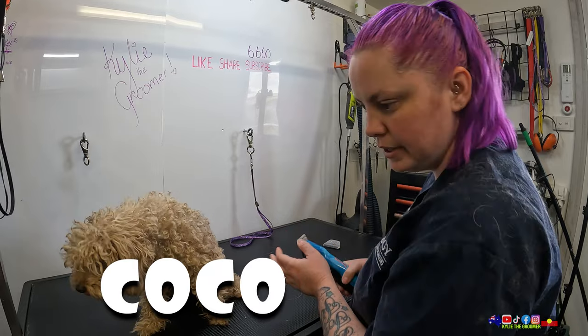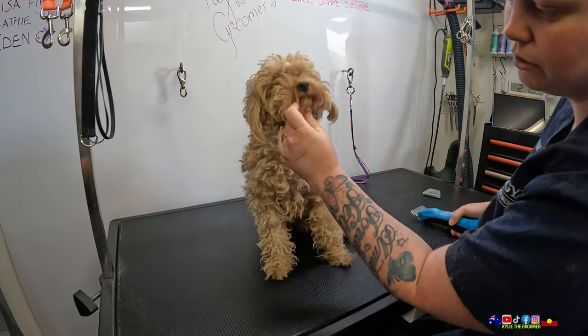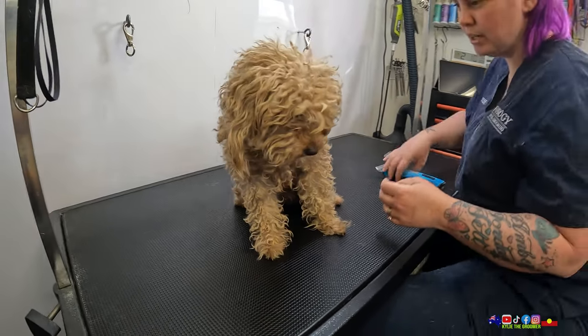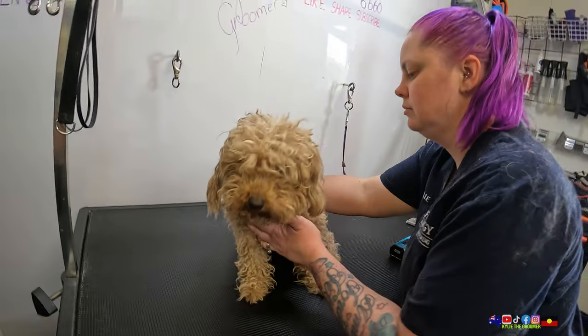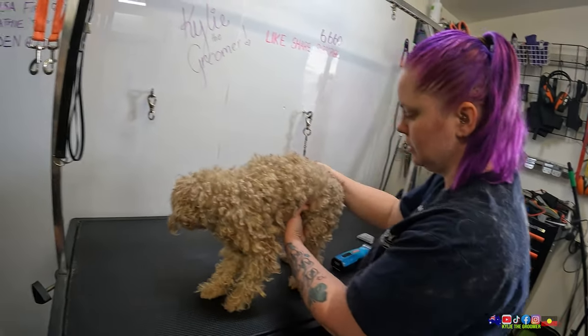Coco here, I believe is a toy poodle. I was wondering if she's a cavoodle because she's got that very cute cavoodle-y face, but I don't know. She's a toy poodle — just straight toy poodle. She's a bit big to be a toy poodle. No, she's not. She's tiny. She's about the same size as Jude.